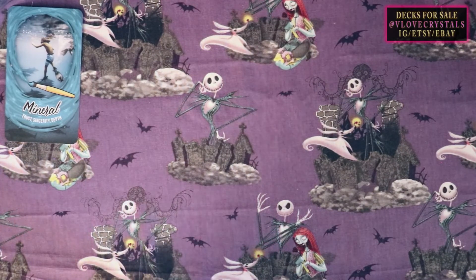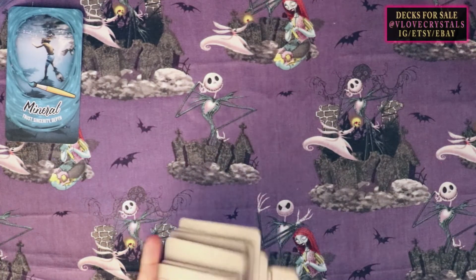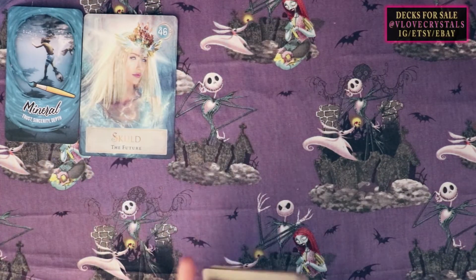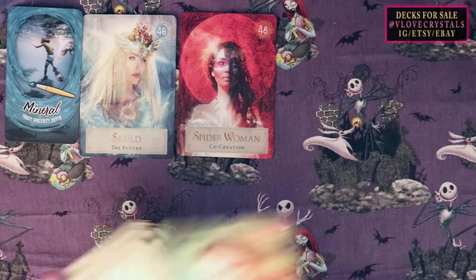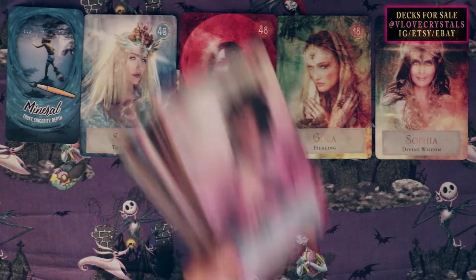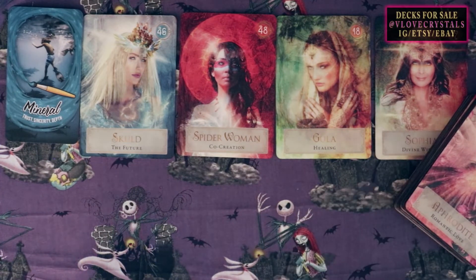Pile number three is energy only. Cards drawn: Skulld, Spiderwoman, Gula, Sophia, and from the bottom of the deck, Aphrodite — romantic love. I'm getting that Empress energy big time. You have Future, Co-creation, Healing, Divine Wisdom, and Romantic Love.